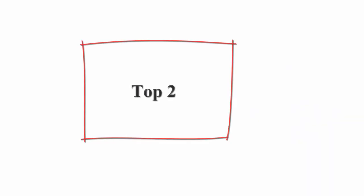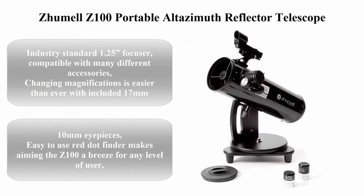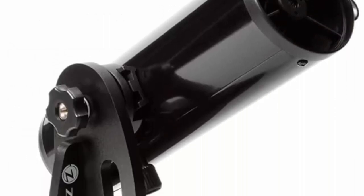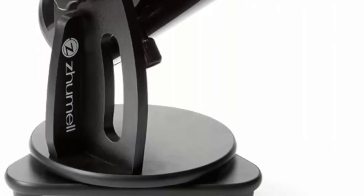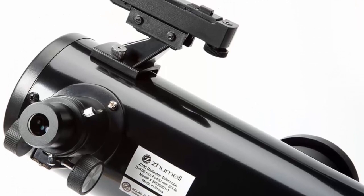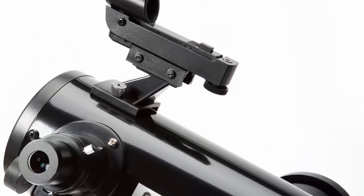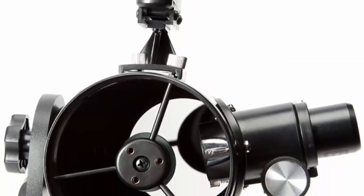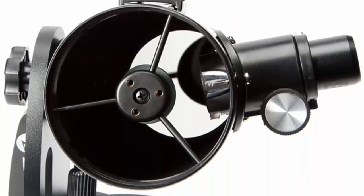Top 2: Celestron Z100 Portable Altazimuth Reflector Telescope. Industry standard 1.25-inch focuser, compatible with many different accessories. Changing magnifications is easier than ever with included 17mm and 10mm eyepieces. Easy to use red dot finder makes aiming the Z100 a breeze for any level of use.